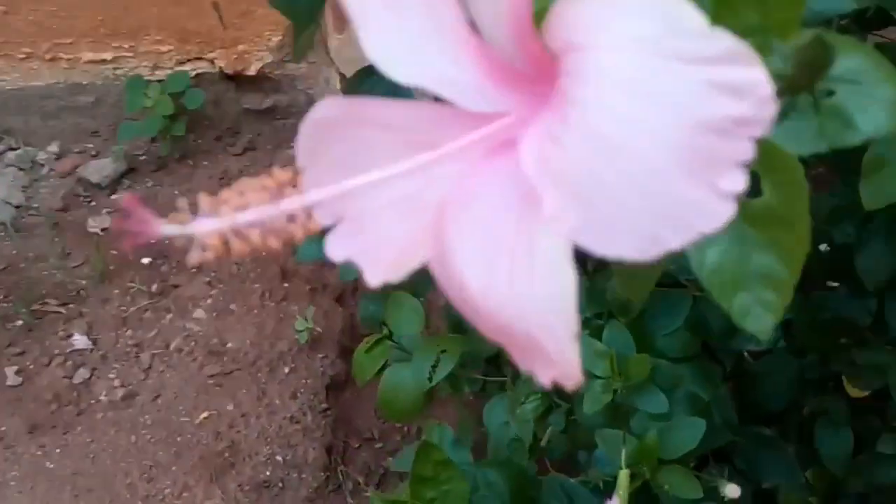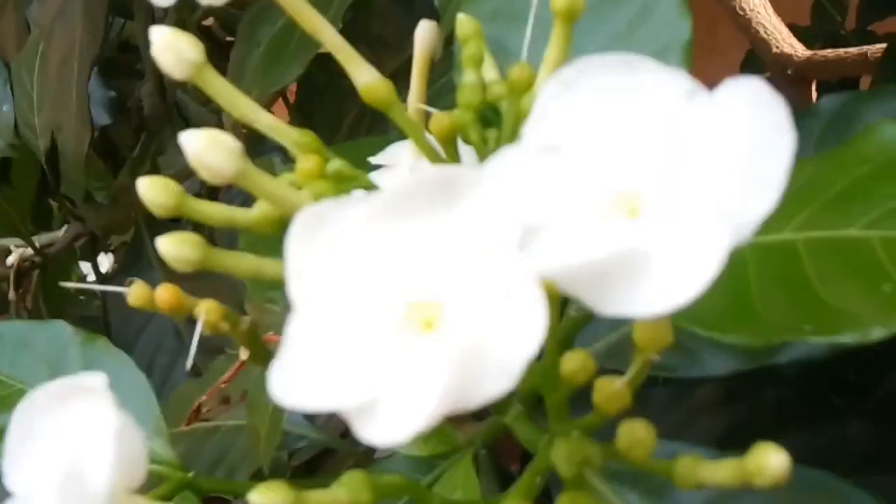Let us have a close look at these flowers. It is a rose pink hibiscus. This is a white color flower. These leaves are very broad and green. They are very beautiful.